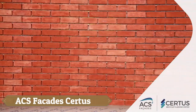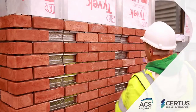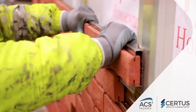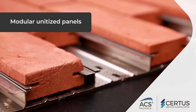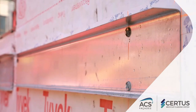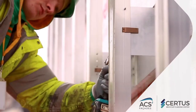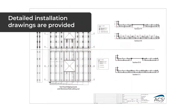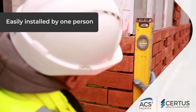ACS Facades Certus introduces a groundbreaking solution for facade construction with its pre-assembled A1 non-combustible modular brick slip system, offering a diverse range of aesthetic effects that empower architects and builders to create sophisticated textures and tones in building exteriors. This innovative system not only enhances the visual appeal of structures, but also significantly accelerates construction times. With its A1 non-combustible classification, it ensures the highest level of fire safety for buildings.